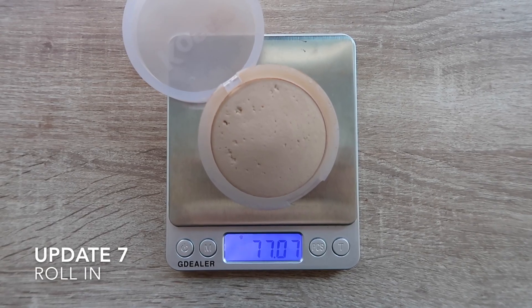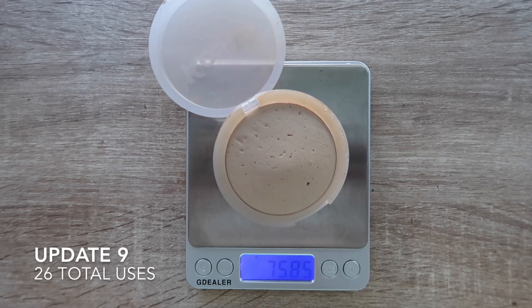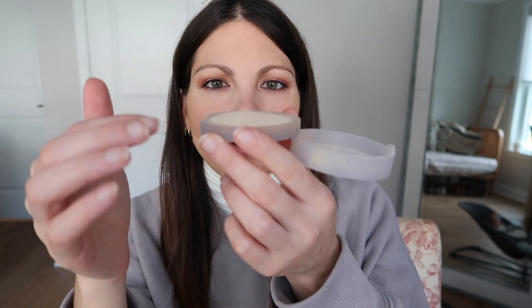Next is my Kosas Cloud Set powder — I used this 11 times this month and am still continuing to make progress, although still no pan yet. I thought I'd have hit it by now since I feel like I use a good amount of powder each time. From my understanding, pan means getting flush with the outer packaging — I'm pretty flush on one side but there's still a little mound here. Maybe next month — I would love to see a pan by the end of the year.